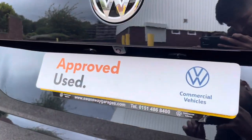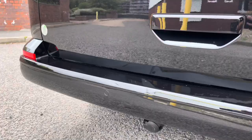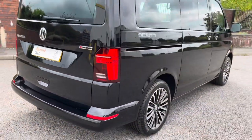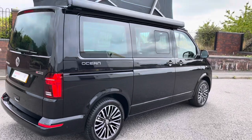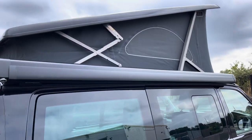Moving to the exterior again, we can take a look at the rear-view camera which is located just above the number plate, and of course some of those lovely rear parking sensors which help navigate in those tight and tricky car parking spaces.